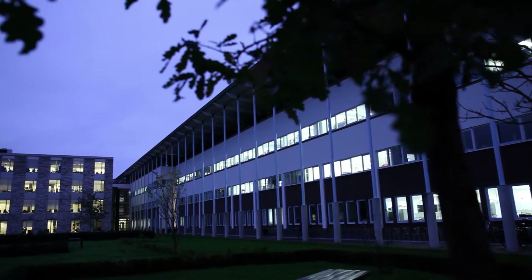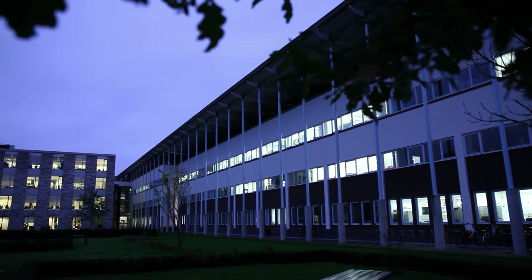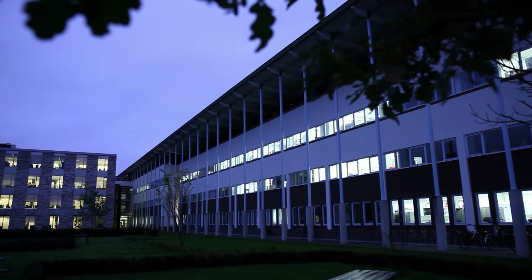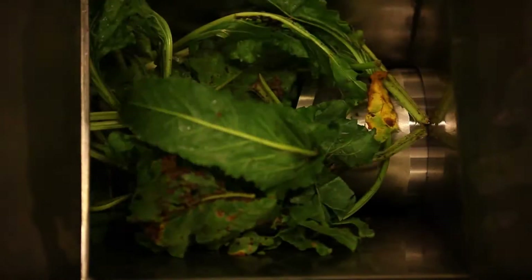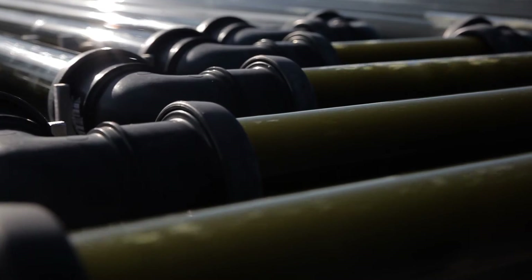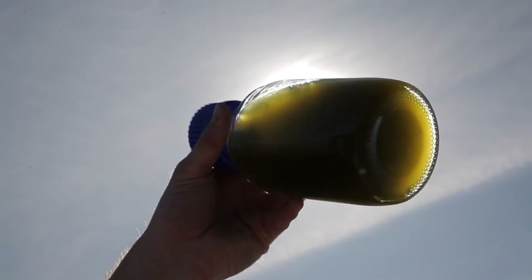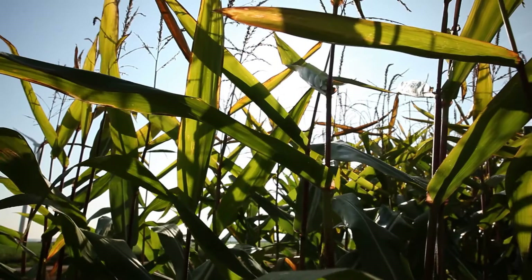Wageningen UR Food and Bio-Based Research is exploring ways to shift from a fossil-based economy to a bio-economy. But what is a bio-economy? In a bio-economy, biomass is used as a renewable resource. Examples include new dedicated crops such as algae and seaweed, but also trees, grass and agricultural crops.